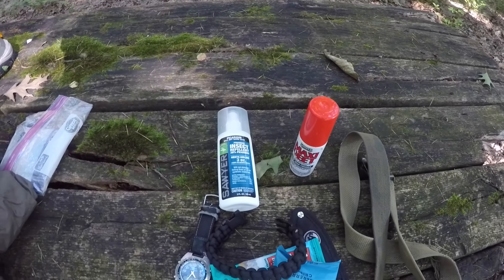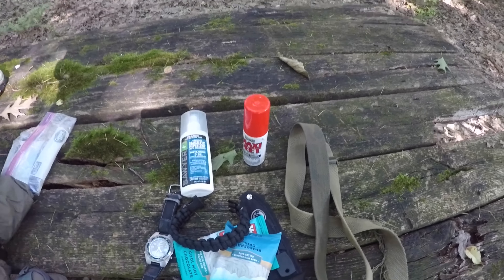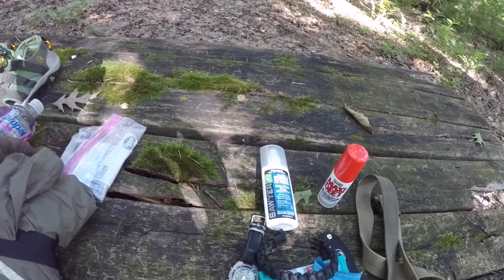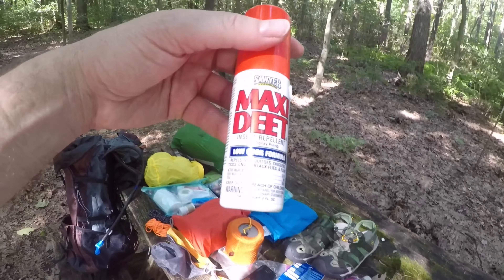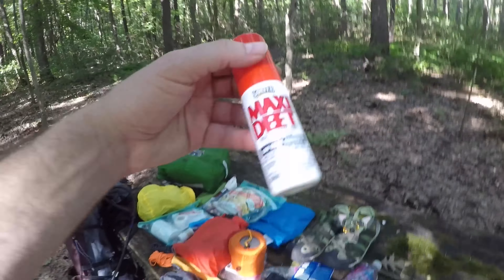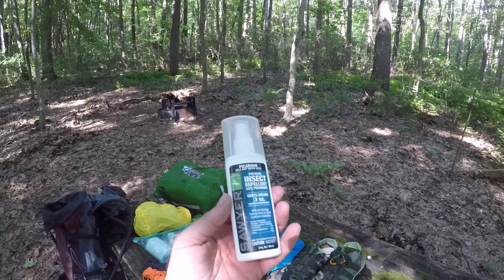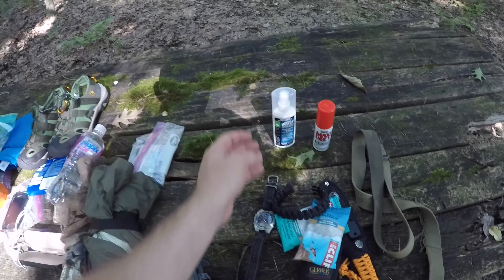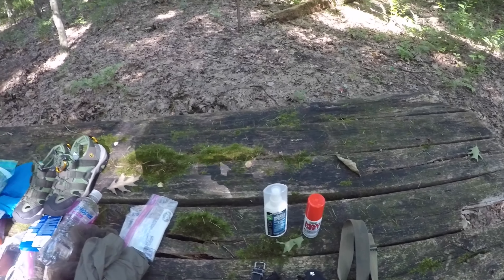I got the Sawyer Picaridin and the Maxi DEET, which I've always used the DEET. It's insane how much DEET there is in this thing — like 98% DEET. I've been using the Picaridin for the last month and I can't tell yet which one's better, but this one doesn't stink, so I might stick with it for a little while.